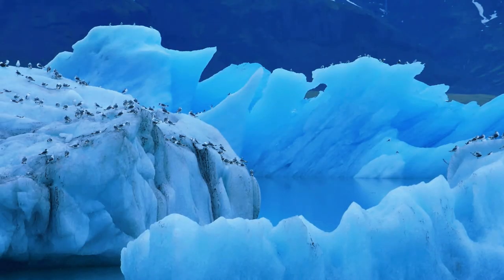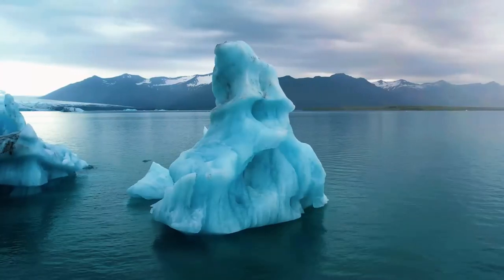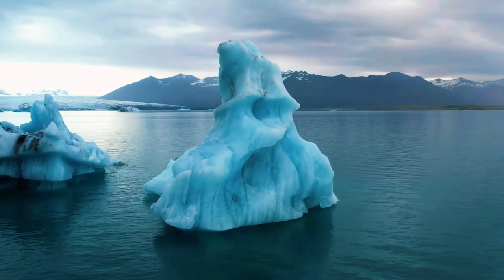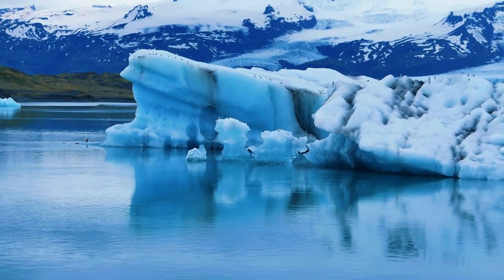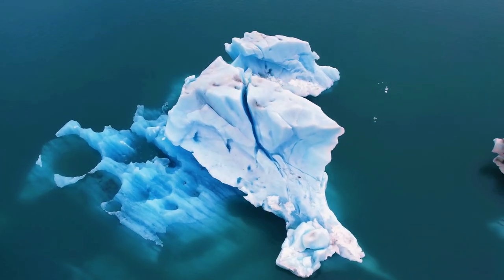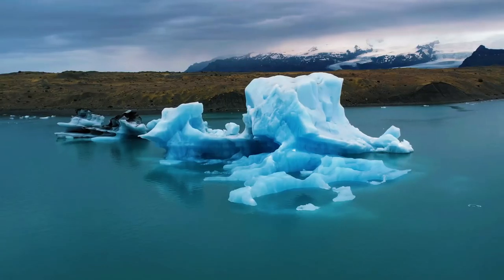And for an immersive experience into the wonders of Jokulsarlon, don't forget to watch our dedicated video capturing the magic of this icy realm. In the heart of Iceland, where every turn reveals a new marvel, let your journey be guided by respect for nature and a desire to explore beyond the beaten path.